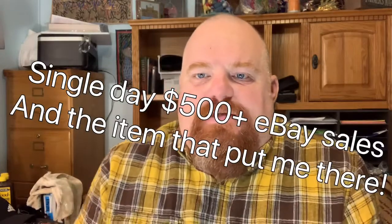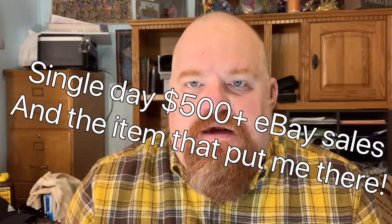All right guys, this is Eric, the OBX Picker, here with another What's Sold video. Today is Tuesday and we have a few items going out. Pretty exciting day for me.